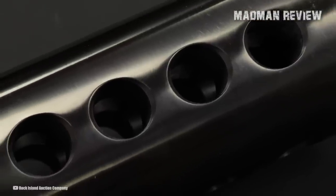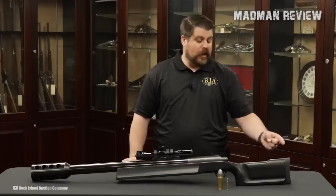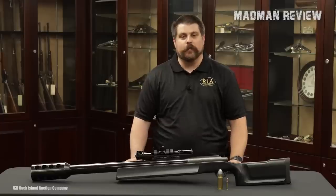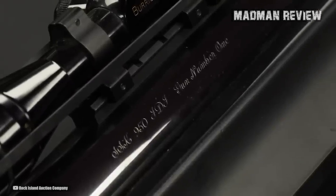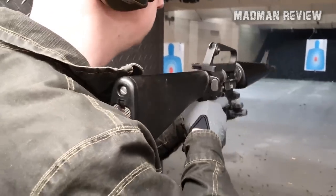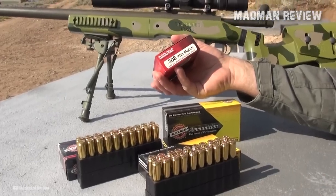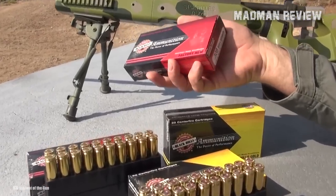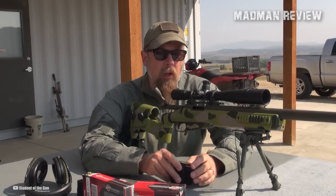Shooting typically involves using a heavy lead sled or similar shooting rest, while the riflescope features significant eye relief to prevent injury. The sheer size, weight, and power of these rifles render them impractical for hunting use. Consequently, SSK only manufactured three rifles of this kind, and as of 2014, the company no longer produces the ammunition. The 950 JDJ cartridge propels its 3,600-grain bullet at approximately 2,200 feet per second, resulting in a muzzle energy of 38,685 foot-pounds of force. For comparison, the 5.56x45mm NATO produces 1,200–1,300 foot-pounds of force, and the .308 Winchester generates 2,000–3,000 foot-pounds. This makes the 950 JDJ over three times as potent as the .50 BMG.